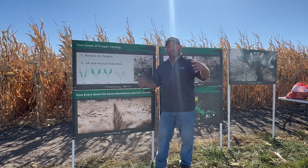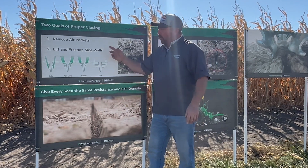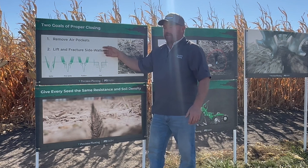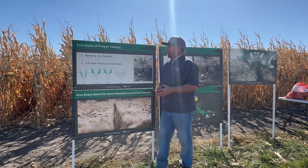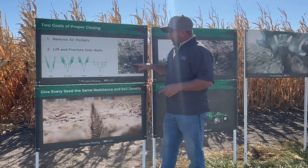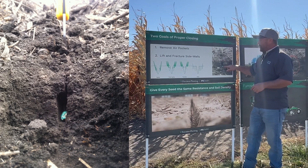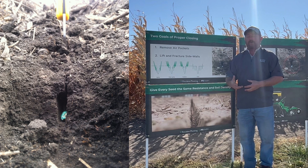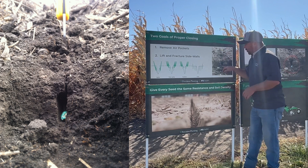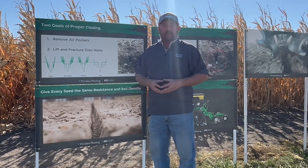The best thing we can do to get faster, more uniform emergence is to do the best job possible when it comes to closing systems. I'm asking the closing system on my planter to do two jobs. One: the disc openers are going to create sidewall smear, and my first job of a closing system is to blow those sidewalls out and make it look like we were never there — removing soil density. The second job is to remove an air pocket. This green seed is tucked down into the bottom of the trench but is surrounded by air. This seed will germinate late because it can't imbibe moisture from the soil without good seed-to-soil contact.